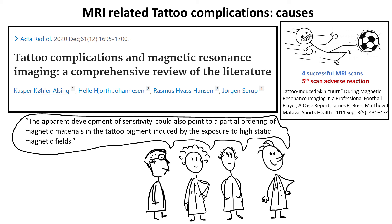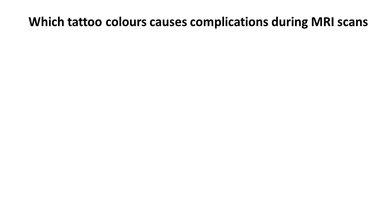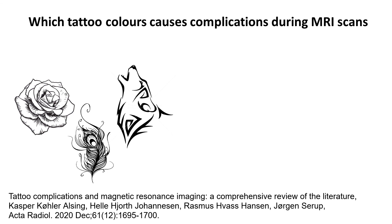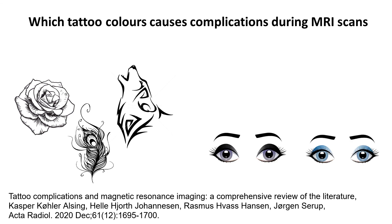Now let's look at which tattoo colors, according to the review, caused the most complications during MRI scans. There were black tattoos; five publications reported dark blue or black eyeliners, and one reported dark red lip liner. In general, we are talking about dark or black tattoos. In the second part of the video we'll be going into more detail and trying to justify why dark colors seem to cause adverse reactions.